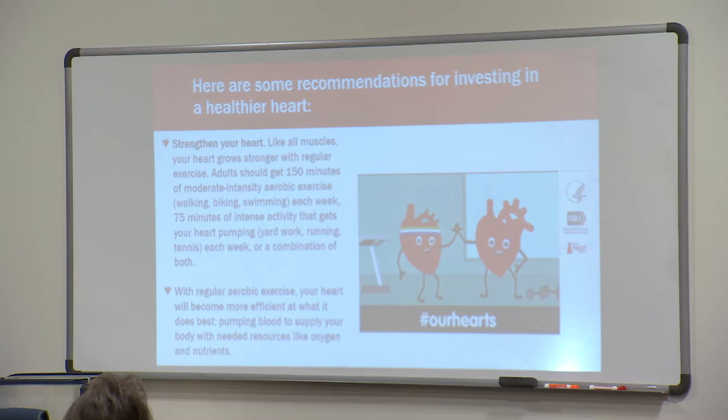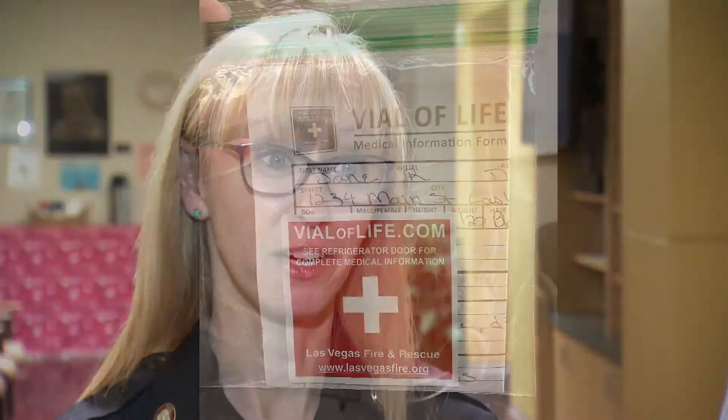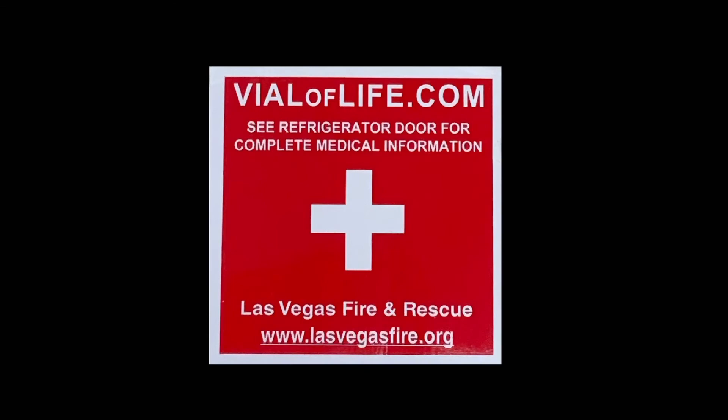Even if they've had this information before, it's a good review. When it comes to heart attack, stroke, cardiac arrest — minutes matter. Minutes definitely matter. I want every home in the city of Las Vegas to have a Vial of Life sticker, young or old.